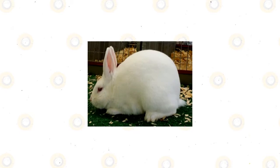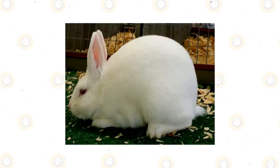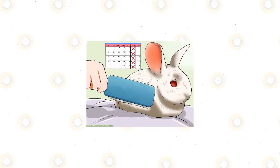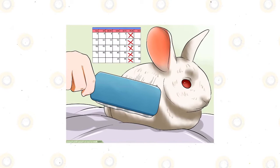Many pet lovers adore Florida white rabbits because of their cute and adorable features. The coat of these rabbits is soft and short, and it does not tend to shed that much. Weekly grooming using a bristled brush is sufficient. The breed has only one coat color, which is white. If you see your rabbit shedding more than usual, it may be shedding season — in that case, just extend your brushing to twice or three times per week.